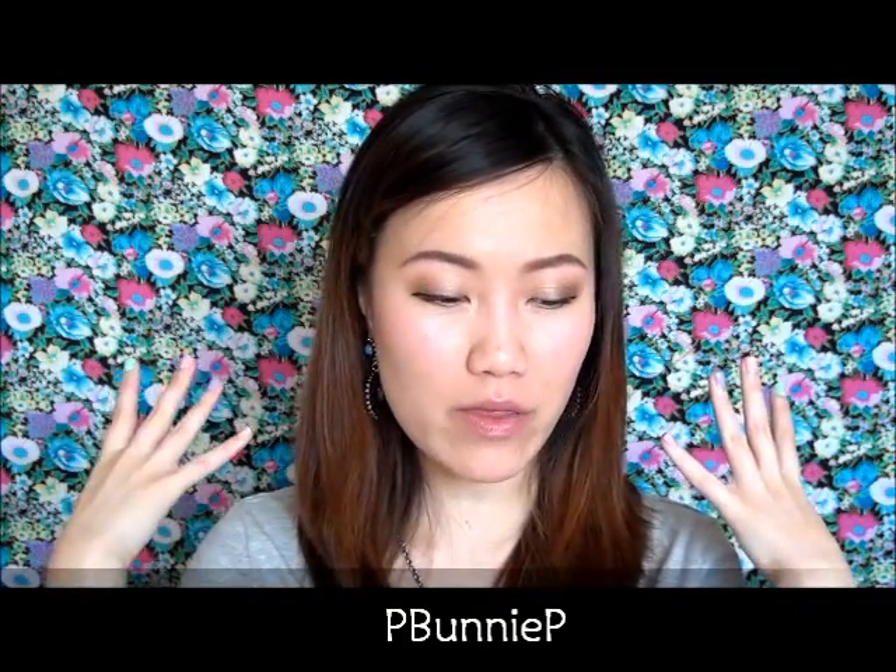Happy springtime everyone! I hope you're all excited about the first week of spring — I know I sure am. I actually have my happy floral backdrop up. I know not everyone is a fan, it is a little bit much, but I really enjoy it and it makes me happy. It really matches today's weather; we're finally getting some sunshine streaming through the windows.